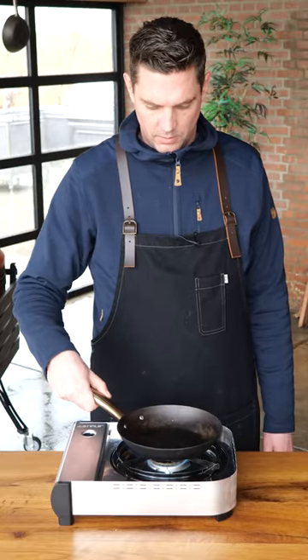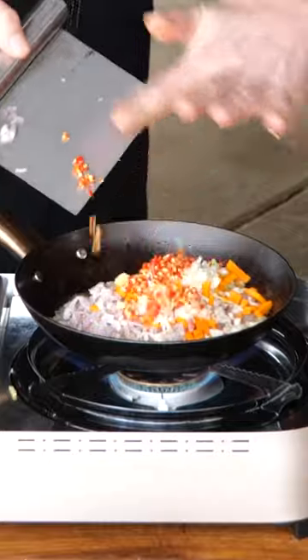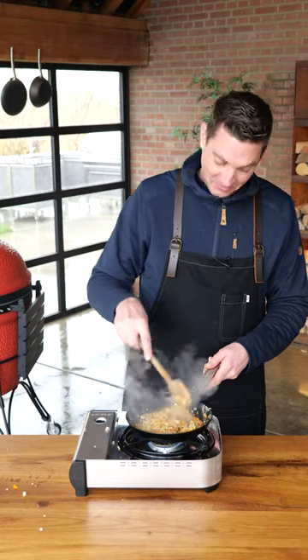Heat up your Scottsberg pan with a little bit of peanut oil. Fry the fresh ingredients with some cinnamon and cloves. Add some trussie. Once it browned up, let it cool down.